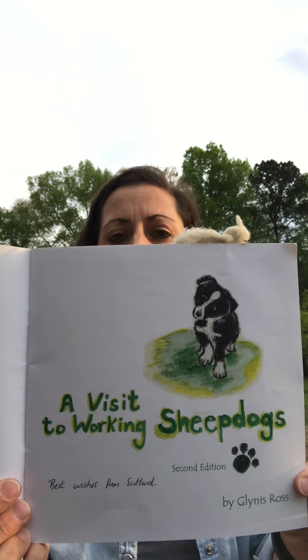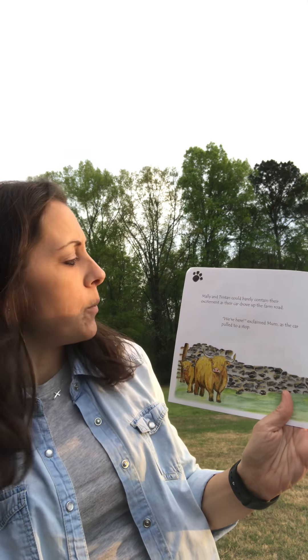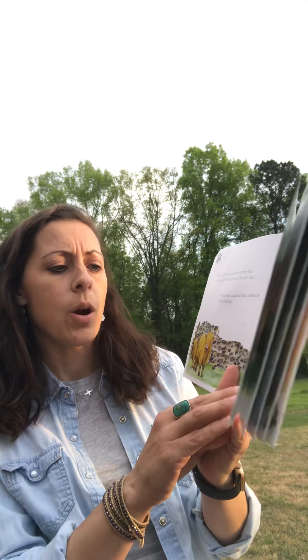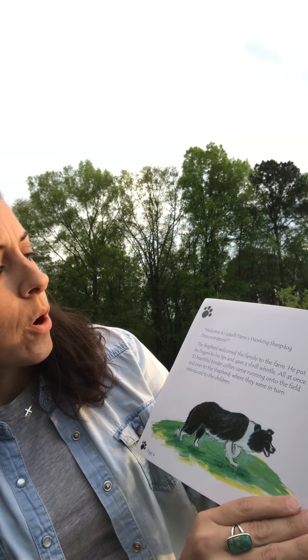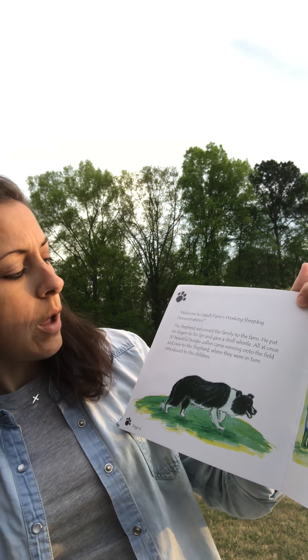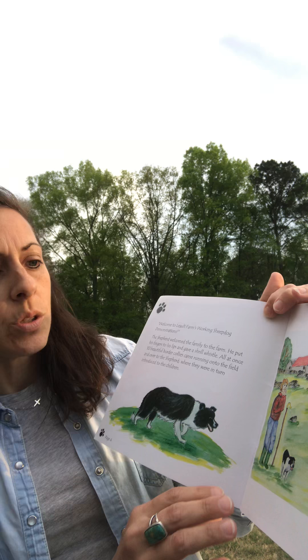Let's get started. The book is called A Visit to Working Sheep Dogs, written and illustrated by Glynis Ross. Mally and Tristan could barely contain their excitement as their car drove up the farm road. 'We're here!' exclaimed Mom as the car pulled to a stop. The children jumped out and made their way to find a rock to sit upon at the Lewalt farm. 'Welcome to Lewalt Farm's working sheep dog demonstrations.' The shepherd put his fingers to his lips and gave a shrill whistle. All at once, ten beautiful Border Collies came running onto the field and were in turn introduced to the children.